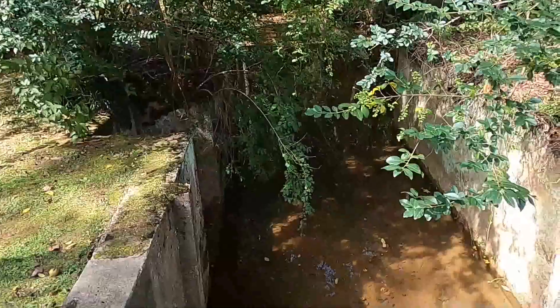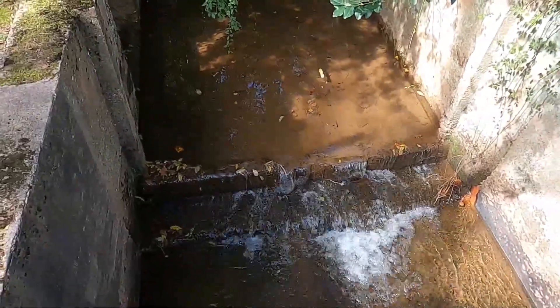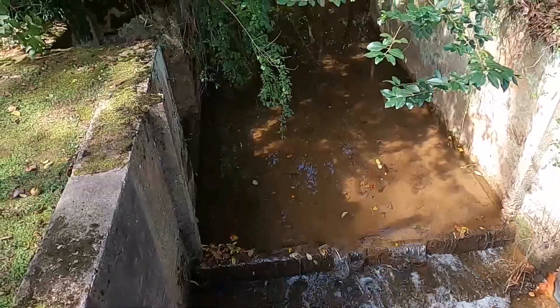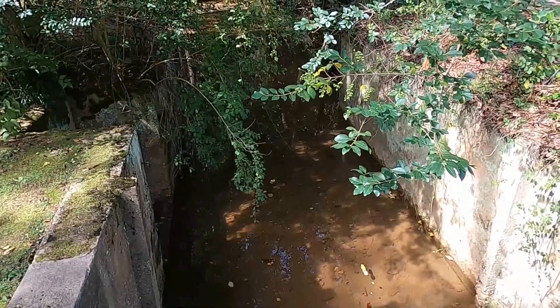And here, where I stand, this is where the creek is. As you can see, walls have been built right here with the bridge. But after the walls, the creek runs freely.